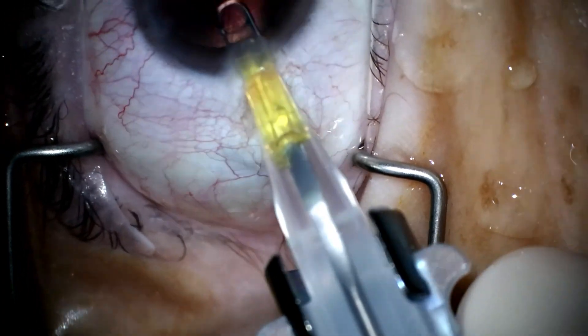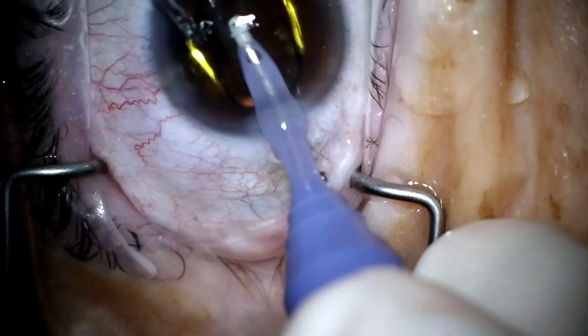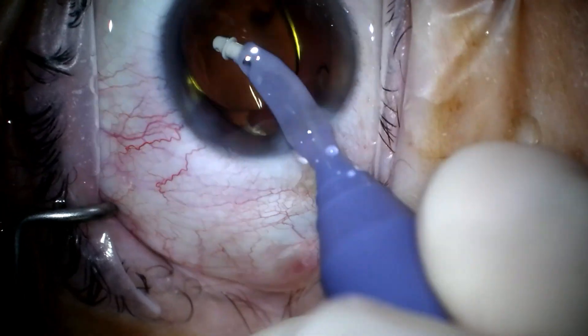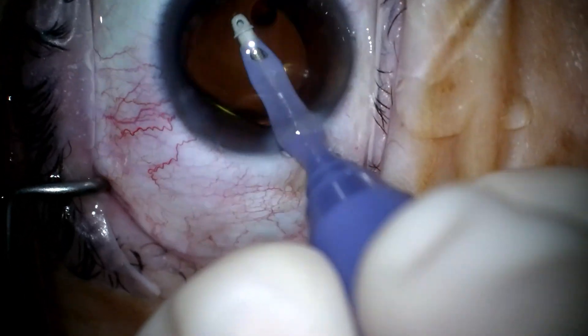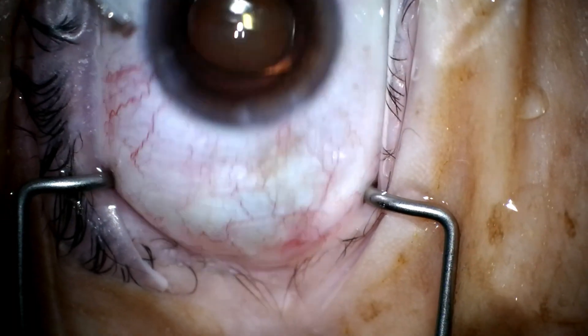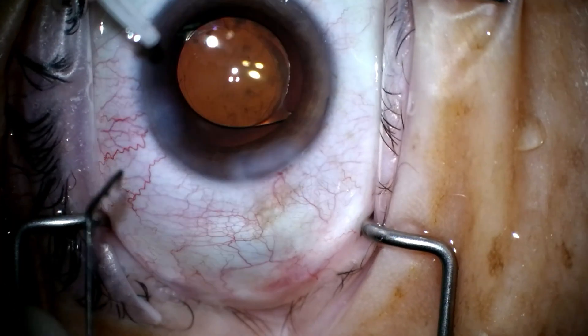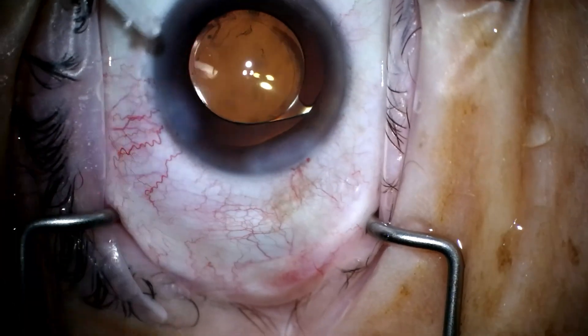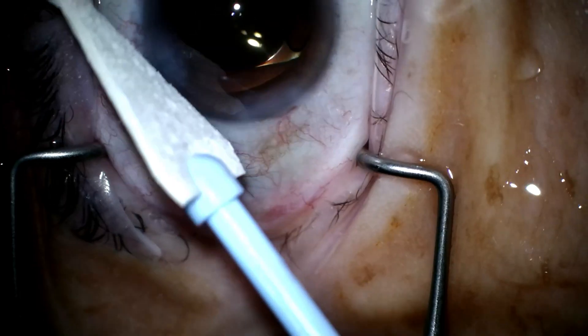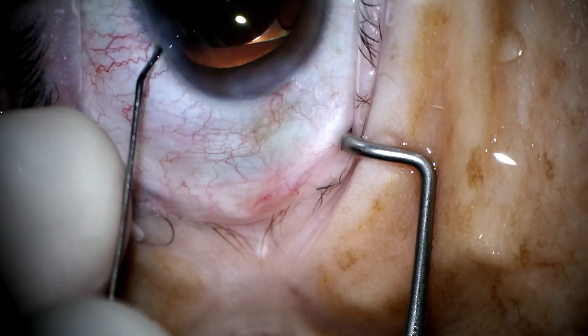Remember to dive down into the bag when you fill it up with Provisc or your cohesive viscoelastic, then go in with your lens. A slight rotation of the hand to the left as it unfolds — you don't have to use the Maloney or dial the optic into place; you can go in with the I&A handpiece and push it into the bag as it's unfolding. A little hydration of the wound — hydrating the roof — so it closes. Decent overlap with the optic, not too small a rhexis. Good first case, and that wraps it up.